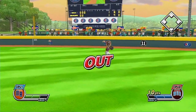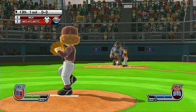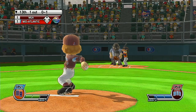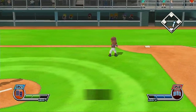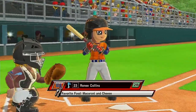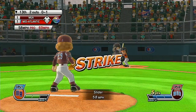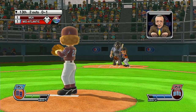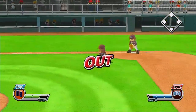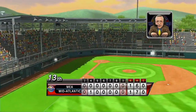One out. Now batting first baseman, number 21. Missed a chance there — good pitch, batter lets it go for the strike. Two down. Now batting second baseman, number 23. What are you waiting for? That's a perfect strike. This could be a marquee team. Three batters up, three batters down, and that'll close out the inning.